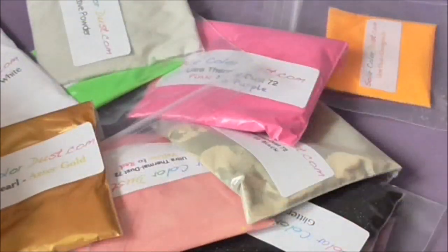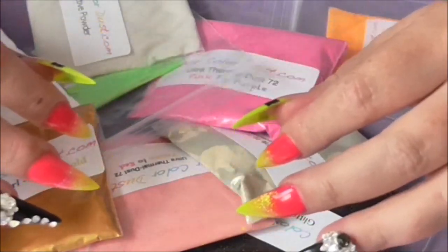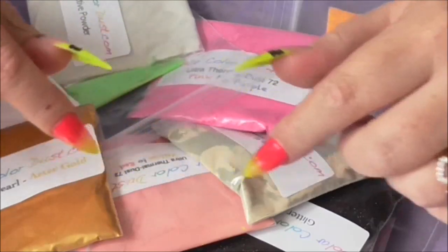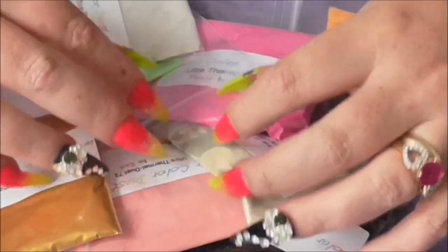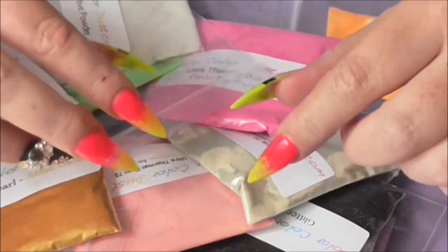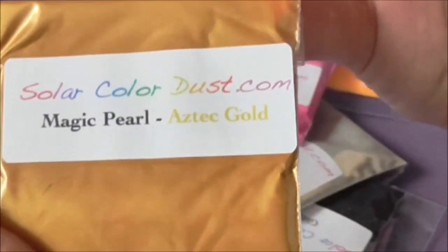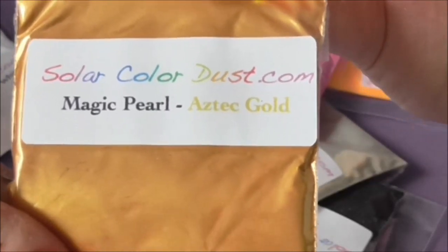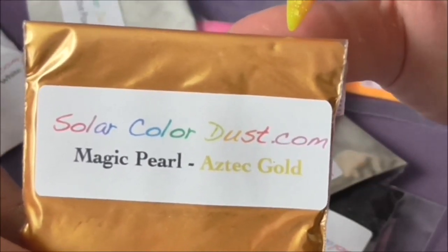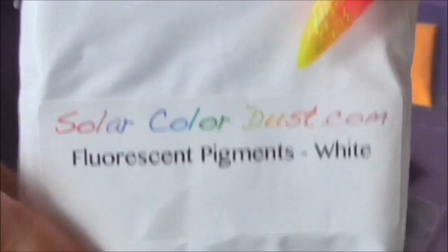When I did the review for him, he sent me some colour-changing powders that changed colour when it was really hot. Now here in the UK we struggle getting to a decent temperature to make them change colour, so on his site there are some that change colour when it's colder, which in the UK is perfect. It's summertime here, it's raining, it's like 12 degrees. This is a beautiful gold colour called Aztec Gold Magic Pearl — I haven't tried any of these yet.